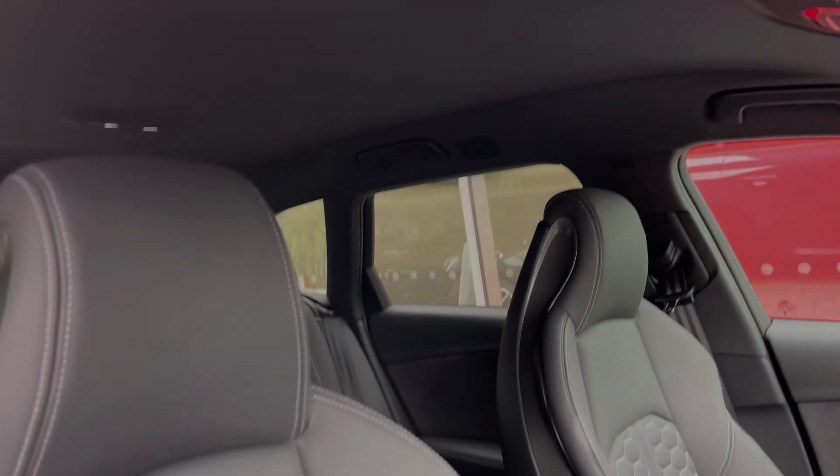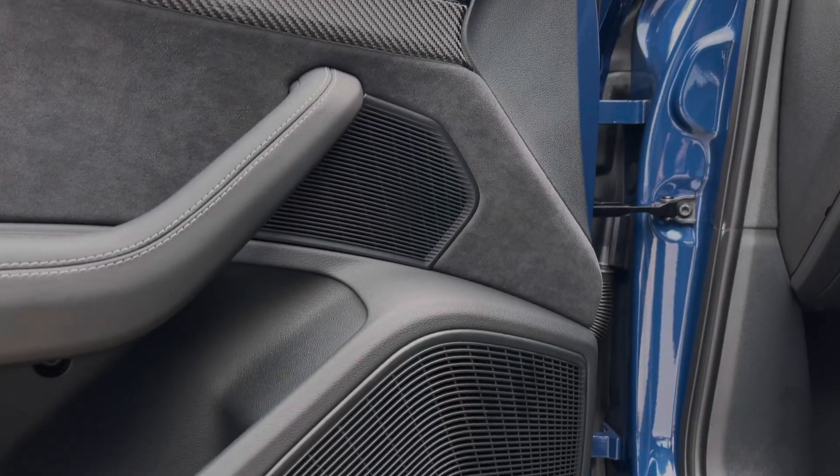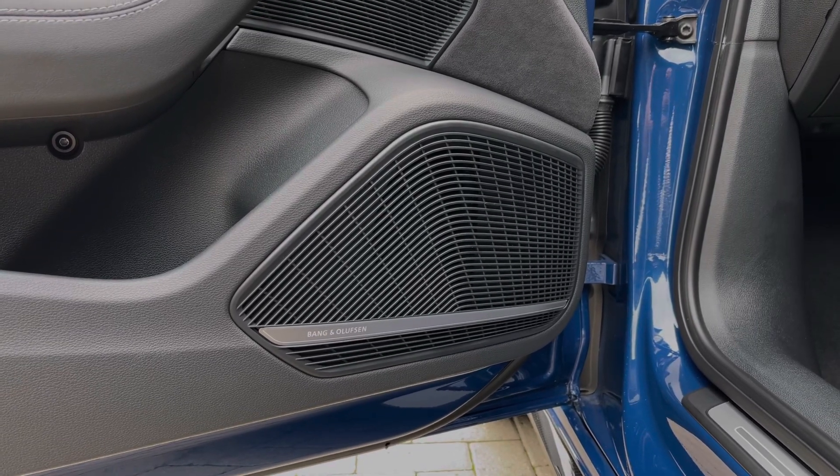Taking a look around, we can see that the front seats again come finished in the leather material with the full electronic adjustment controls. This car features the upgraded comfort and sound pack, which includes the amazing sounding Bang & Olufsen premium sound system.